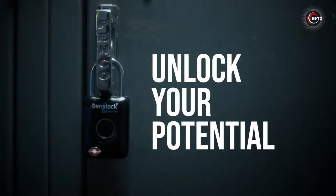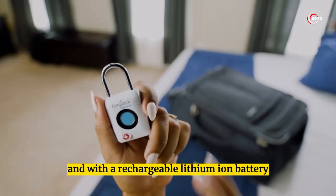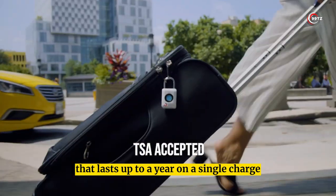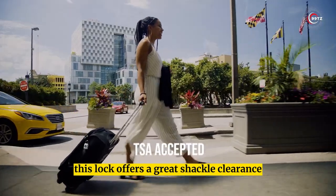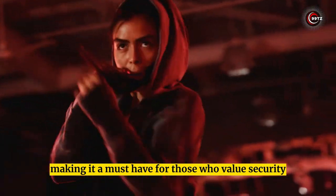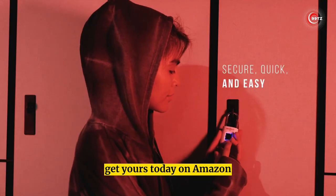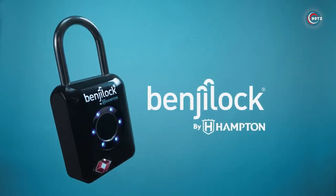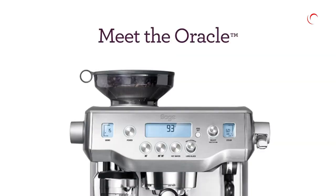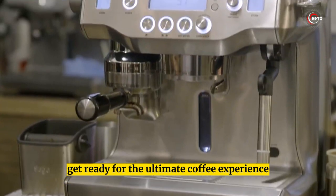Its innovative design eliminates the need to remember combinations or keys, making it perfect for lockers at school, gym bags, and cabinets. With a rechargeable lithium-ion battery that lasts up to a year on a single charge, this lock offers great shackle clearance and is a must-have for those who value security and convenience. Get yours today on Amazon.